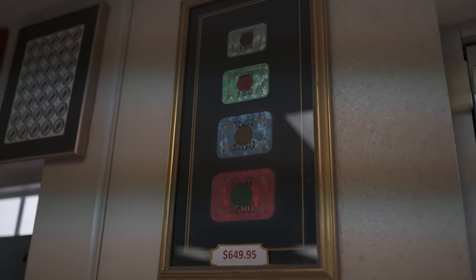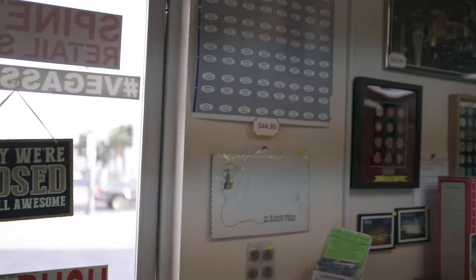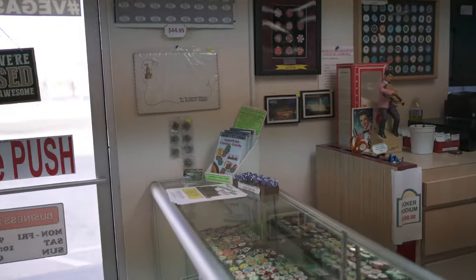Then on the walls, we usually have some unique stuff — like here's some Sahara plaques, some tourist guides and casino gift cards. Then you have an uncut sheet of Dunes cards right there, and a whole bunch of unique stuff.